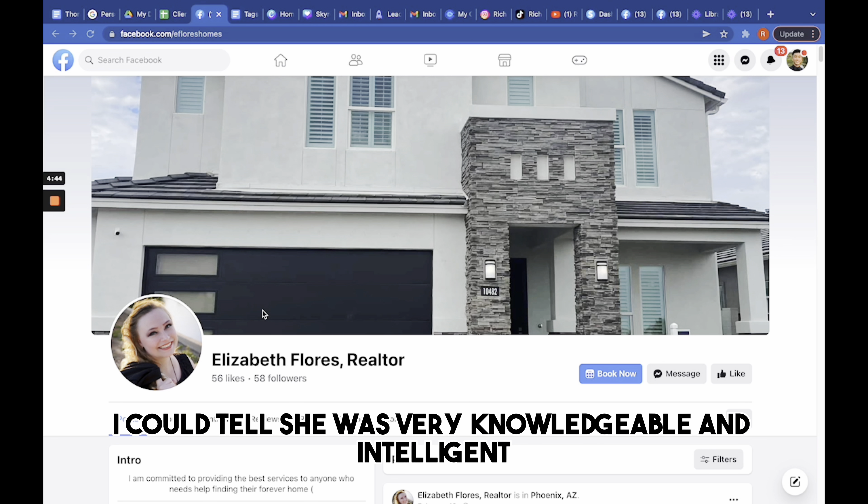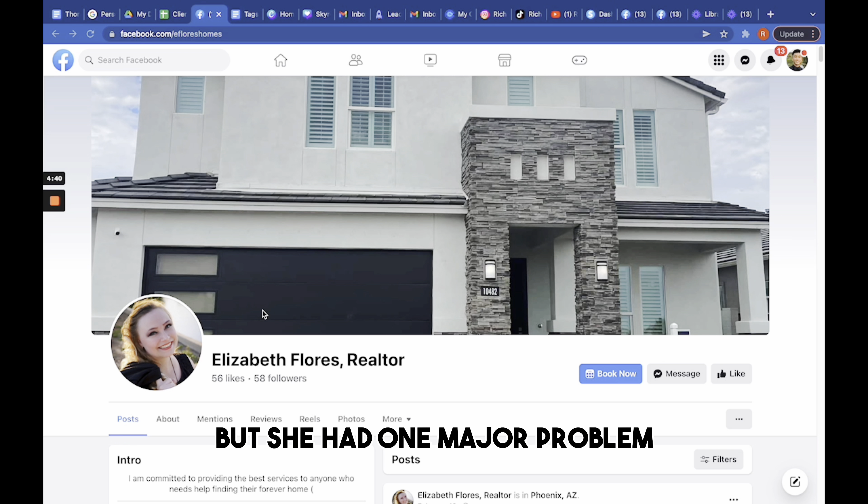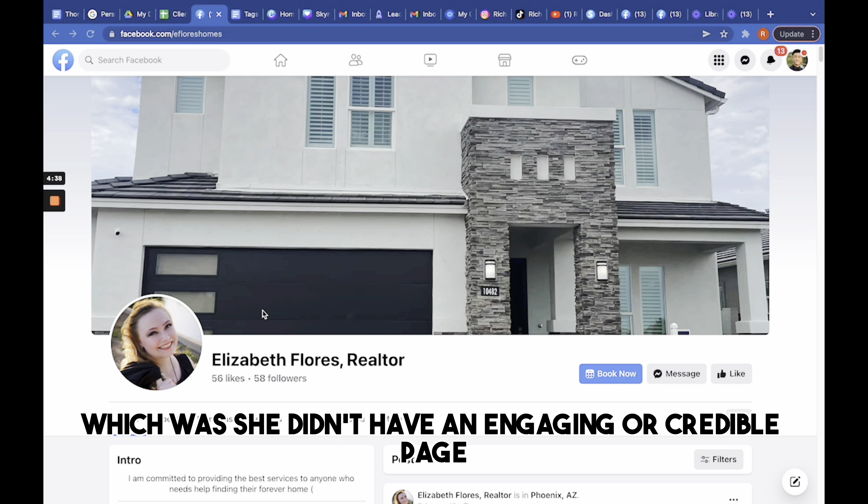Overall, a bad Facebook page that lacks the basic elements will make it more difficult for potential customers to trust your brand and will not help your ads perform as well as they could.